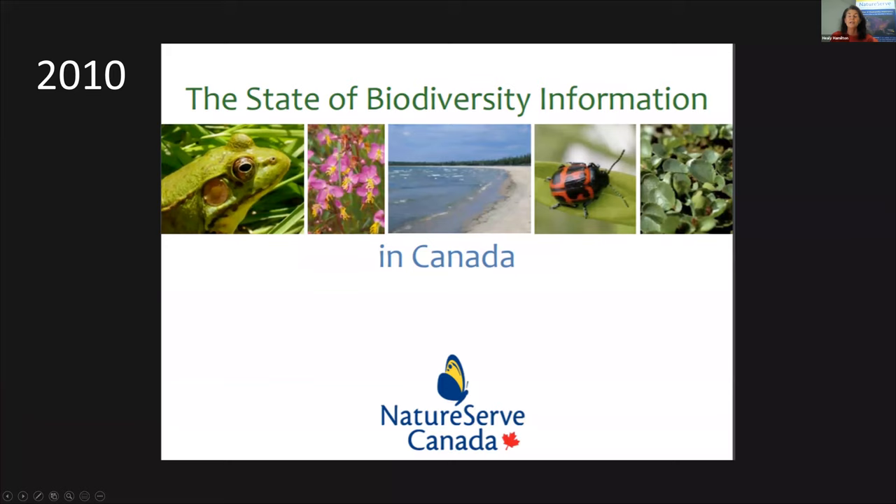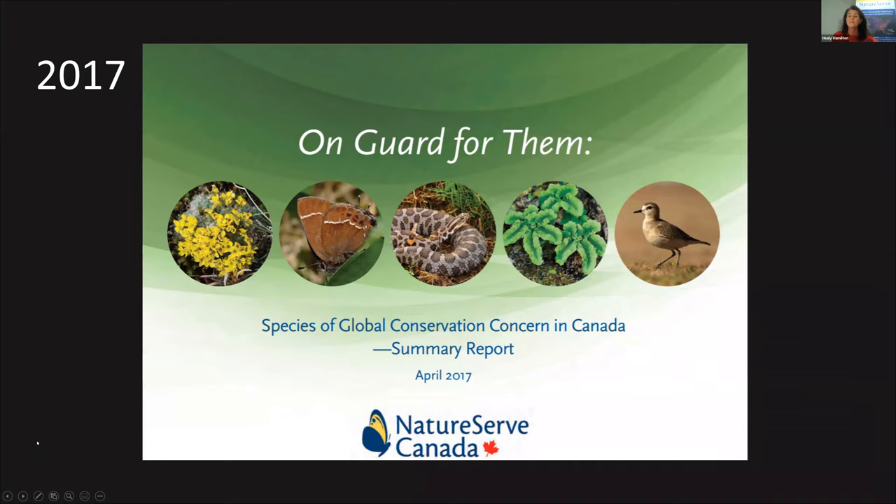NatureServe Canada has leveraged the network across all provinces to share biodiversity data assessing the composition, status, and trends of Canadian biodiversity. They did it in 2010, and in 2017 came out with a report about species of conservation concern in Canada. NatureServe Canada constantly updates information so that conservation decisions can be based on the most accurate and current information — and that is the heart of the mission of NatureServe and its network.